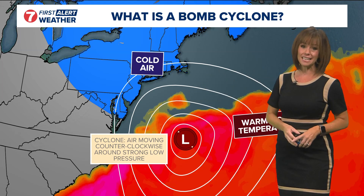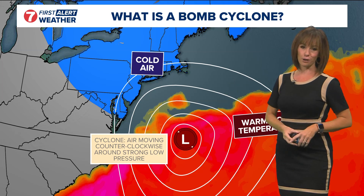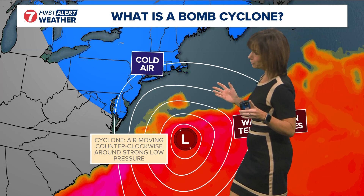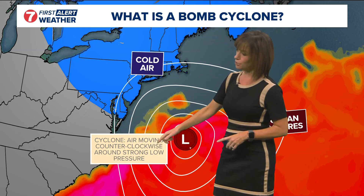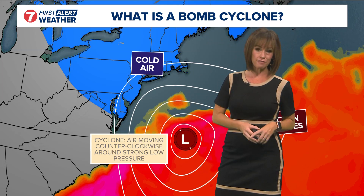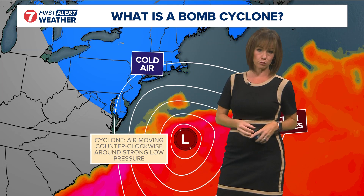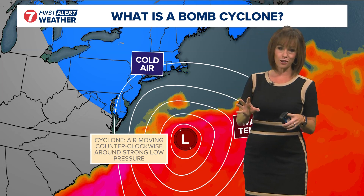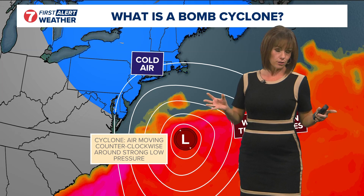I do want to say, I know our example here is set off the East Coast, but the parameters for bomb cyclones to develop are the same no matter which coast or which ocean they're over. So first let's talk about a cyclone — a cyclone is simply a mass of air that's moving in a counterclockwise rotation here in the northern hemisphere around a strong area of low pressure.